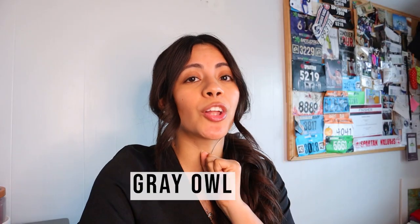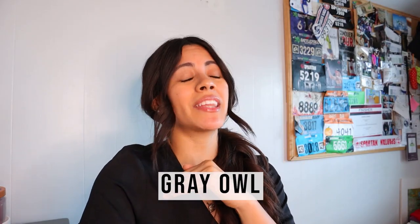The third gray is called Gray Owl. This has been like everyone's favorite for who knows how long. It's a very popular color because it has the right amount of cool and warm undertones. It's very flexible, so you can pair it with any color and it will look great.